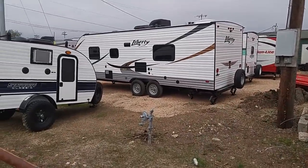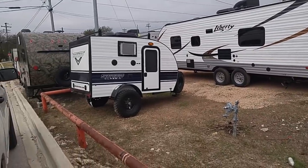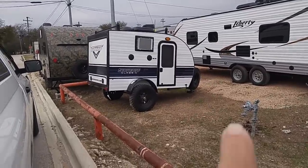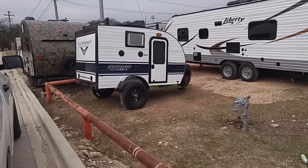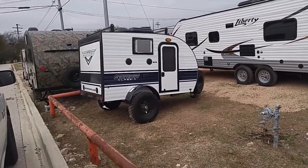If I can find the price on the unit, I'll give it to you. I mainly want to show you the product and give you the name of it, then you can do the rest of the research on your own. Like this little guy right here — you can tell you could tow it with a pretty small vehicle. It's called a Sunray Classic 109.